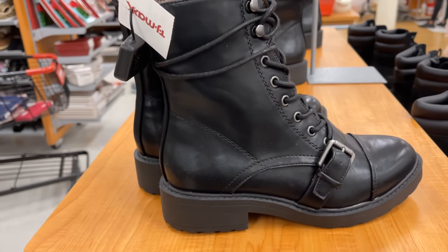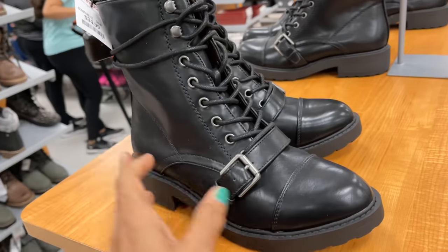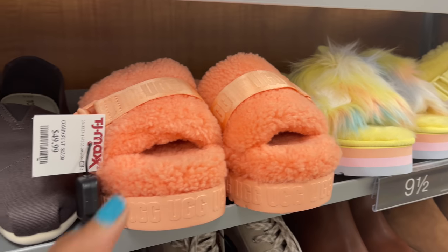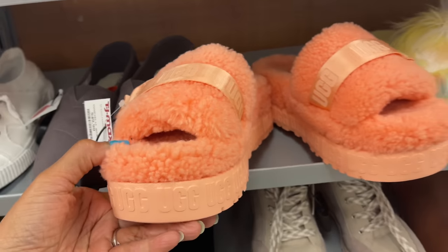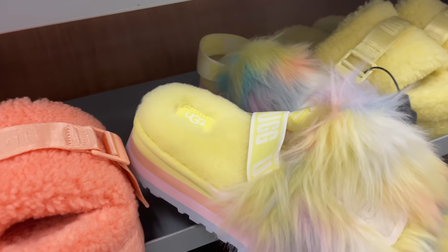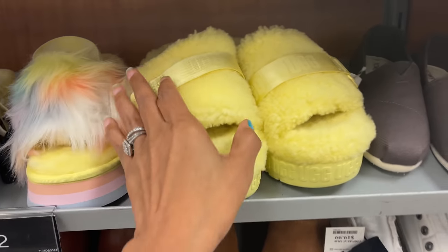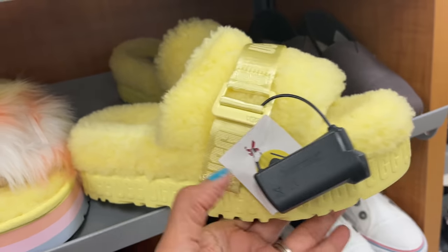These are White Mountain, $35 — very nice, I like this. They have some beautiful Ugg slippers — look at this pretty peach color, they are $50. They have this fluffy one with a strap in the back, and the lemon color — aren't these pretty? Oh, they are so cute — $50.